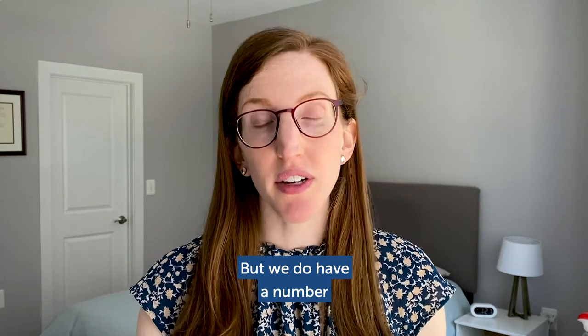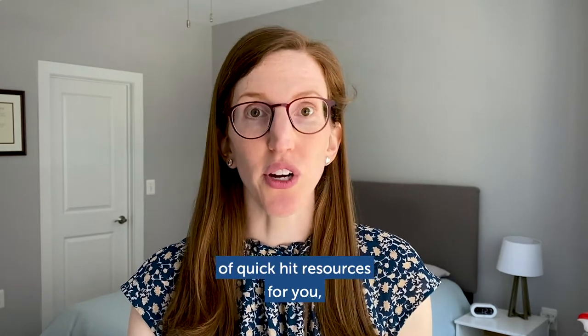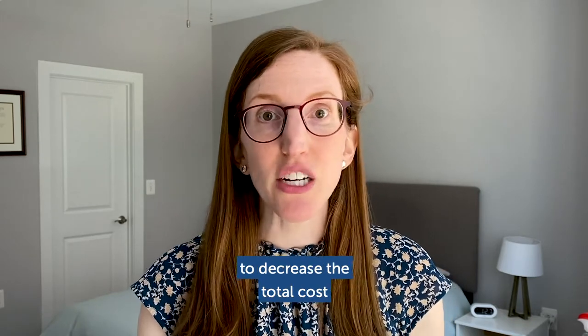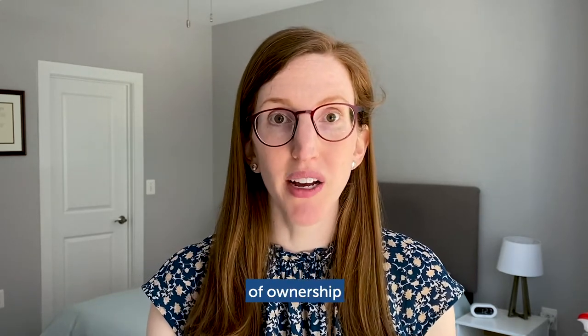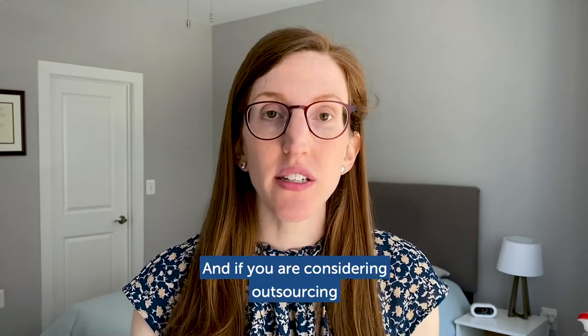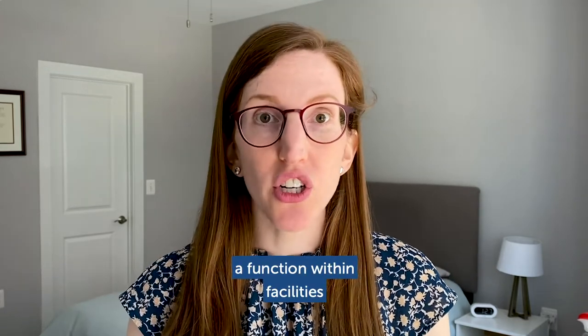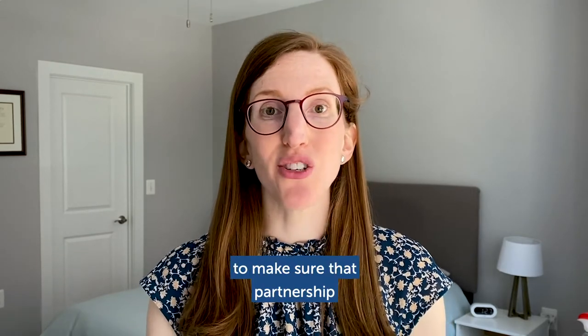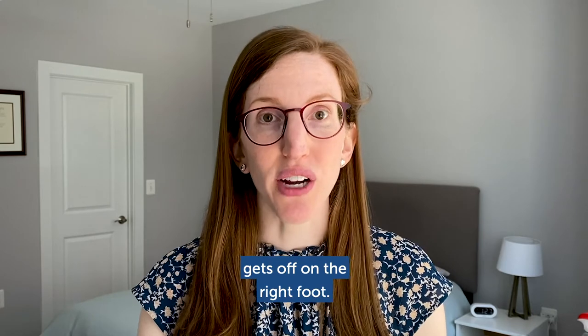But we do have a number of quick-hit resources for you, including a compendium of over a hundred different tactics to decrease the total cost of ownership and cheat sheet guides for each of the auxiliary units. And if you are considering outsourcing a function within facilities, we've got a comprehensive guide to make sure that partnership gets off on the right foot.